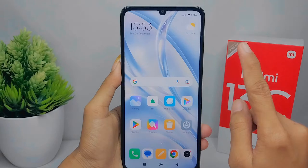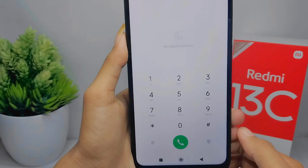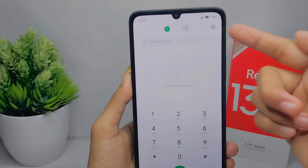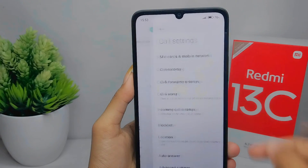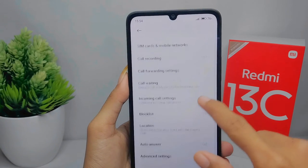First, go to the dial application, then tap the settings icon at the top right corner. After that, choose the block list option.